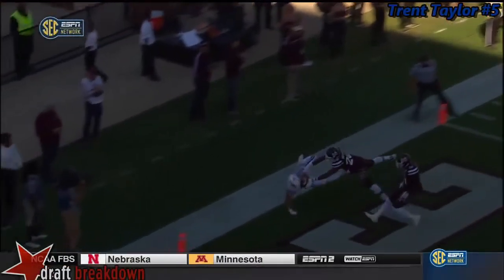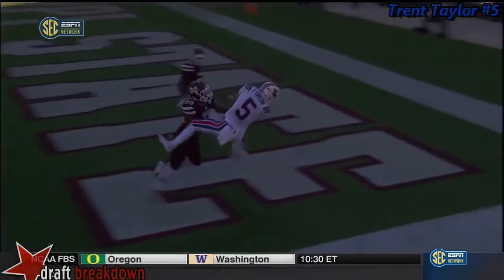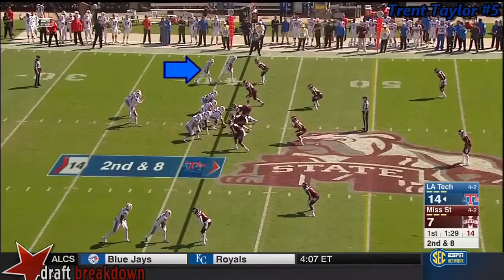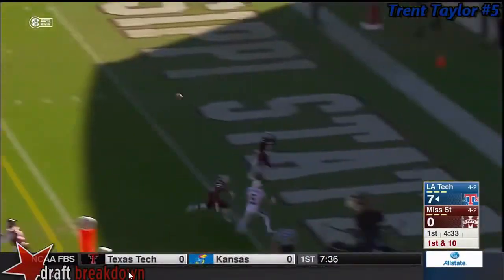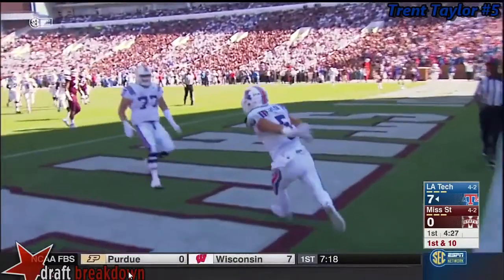Watch him high point the ball well and look at him stick that forearm into the ground to make that count as two feet. That's really good awareness. That tells you a little bit about Taylor's game — he's pretty quick to be able to run this little out-and-up, or this type of wheel route that it looks like it is.